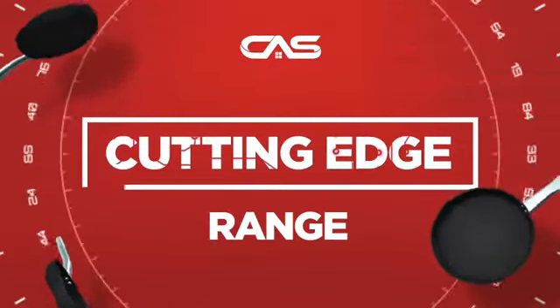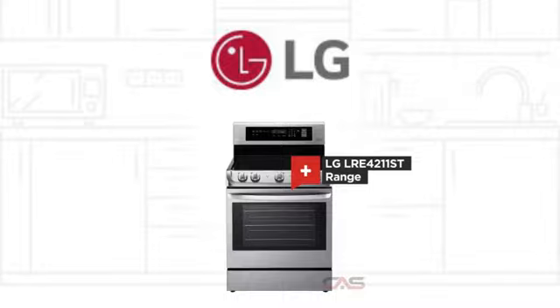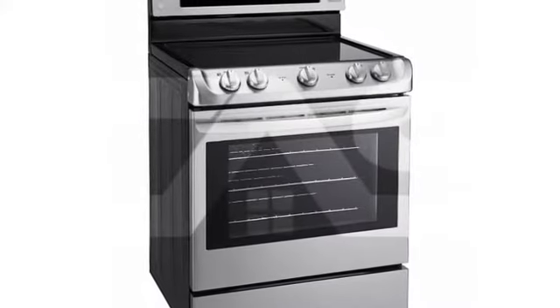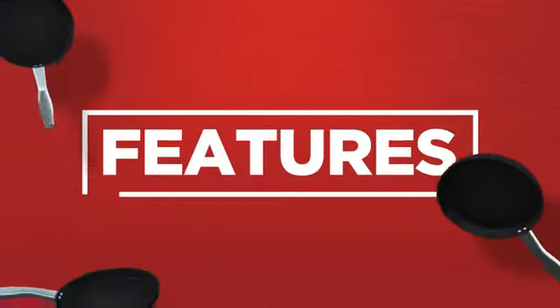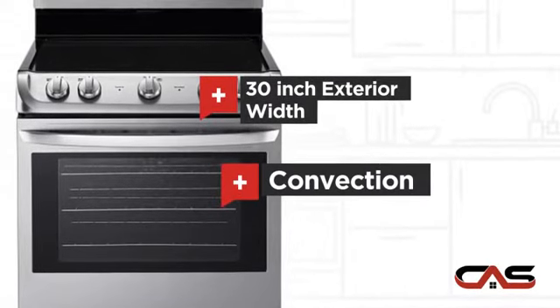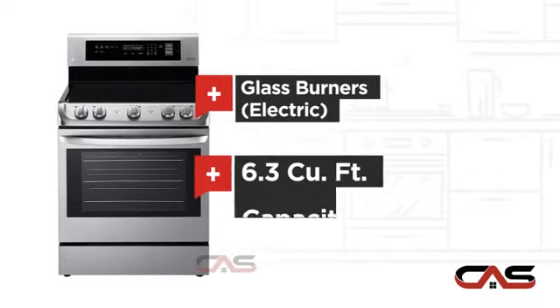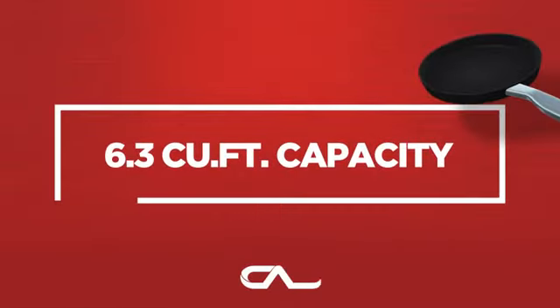Need a cutting edge range? Try this range model from LG. It offers many features: a spacious 30-inch design, convection circulation, electric glass power, and good cooking capacity, and much more.